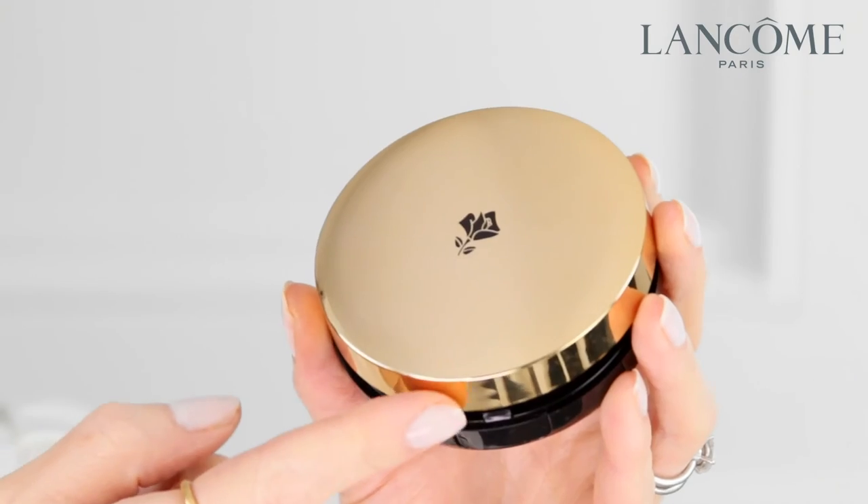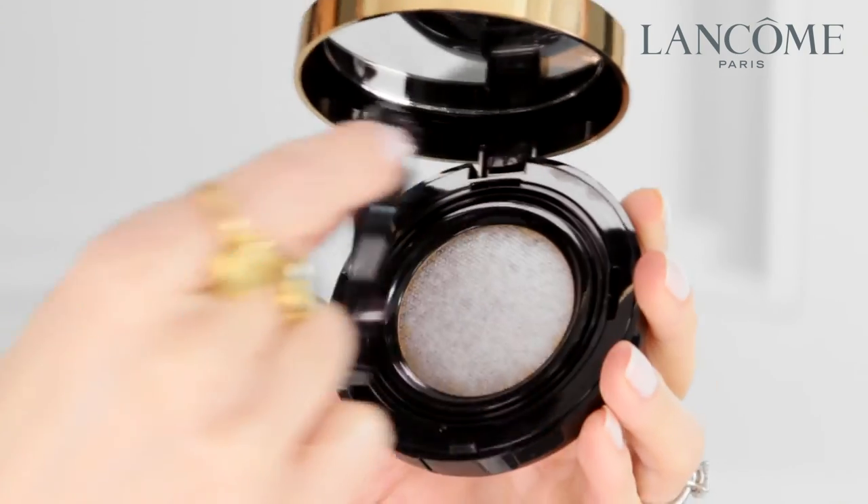So if you're already a fan of Teint Idole Ultra Liquid Foundation, you're going to love this. Opening the pack and then a touch to activate.